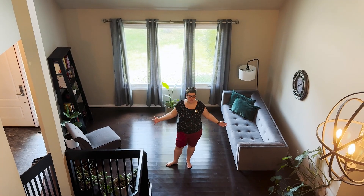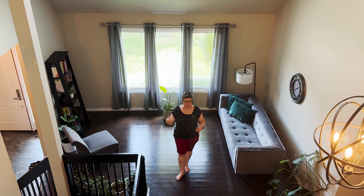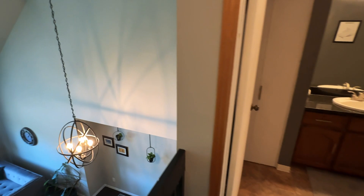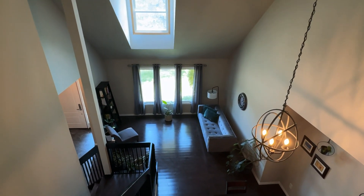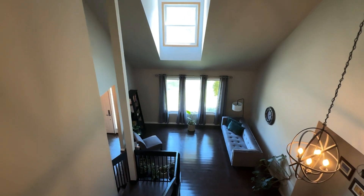Right inside the door, you have this absolutely massive space which spans both floors. You can really feel the scale of the house here. Steps going upstairs, you have your formal living room, your formal dining room, a large entryway, and the two-piece washroom right beyond that.